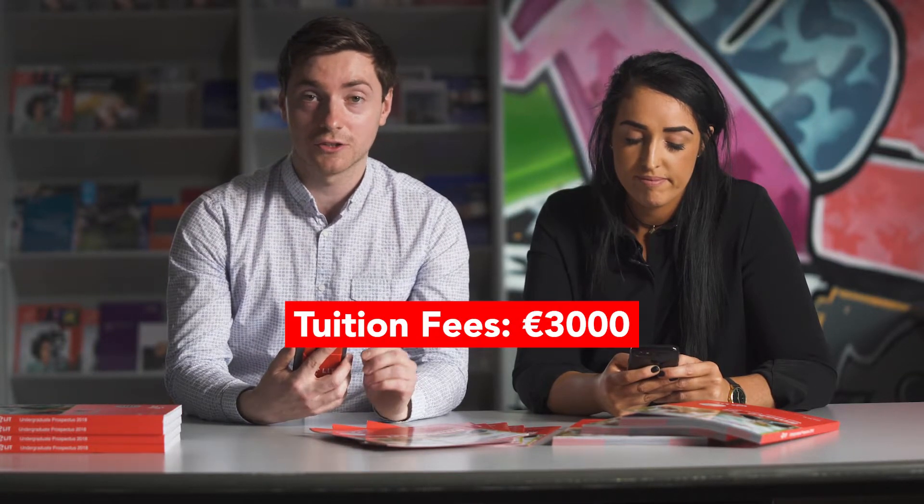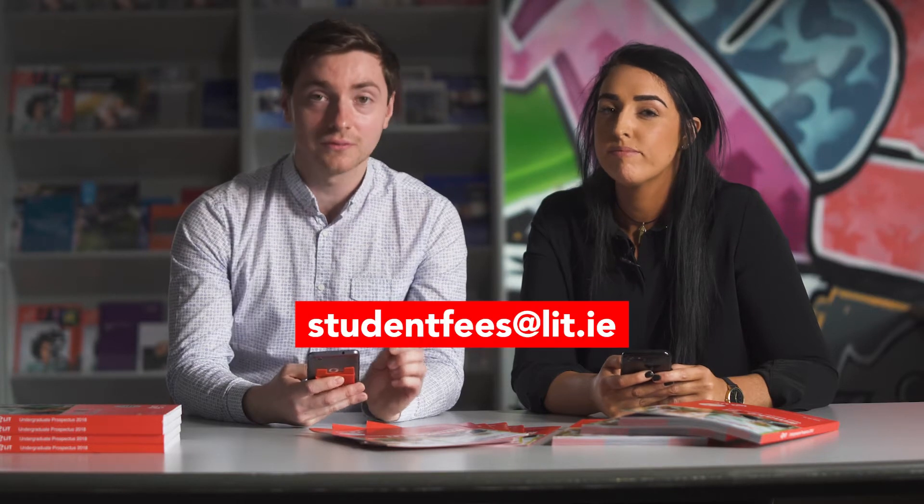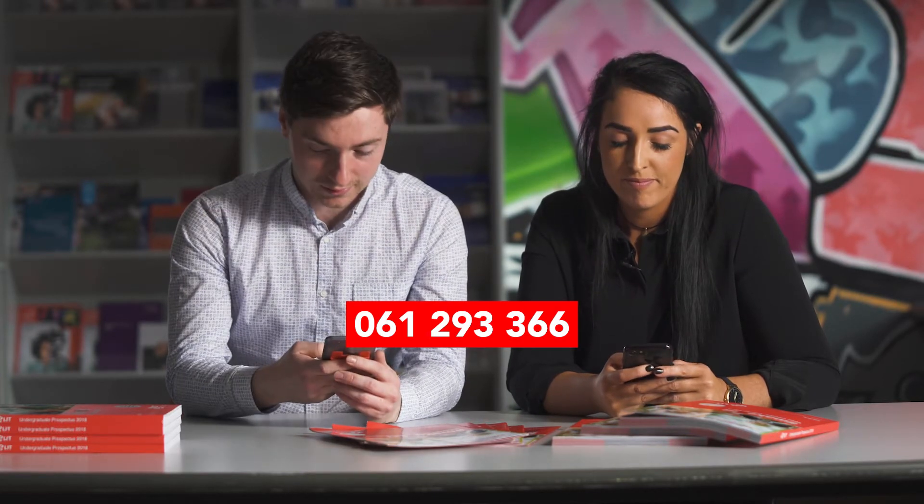Regarding fees — when you've applied for your course and accepted your offer, what's the situation? Tuition fees are paid by the government, but in LIT there are student contribution fees. For those who haven't applied for or don't receive a student grant, the tuition fees yearly in LIT are 3,000 euro. They can be paid in two halves — 1,500 per semester. For more details on student fees you can contact the grants and fees office at studentfees@lit.ie or ring 061 293 366.